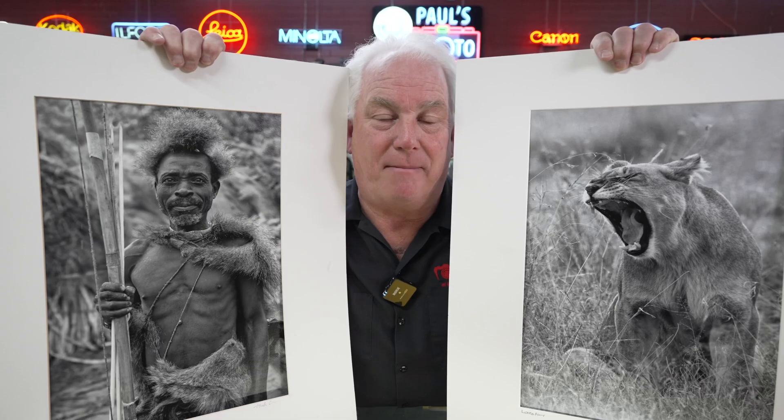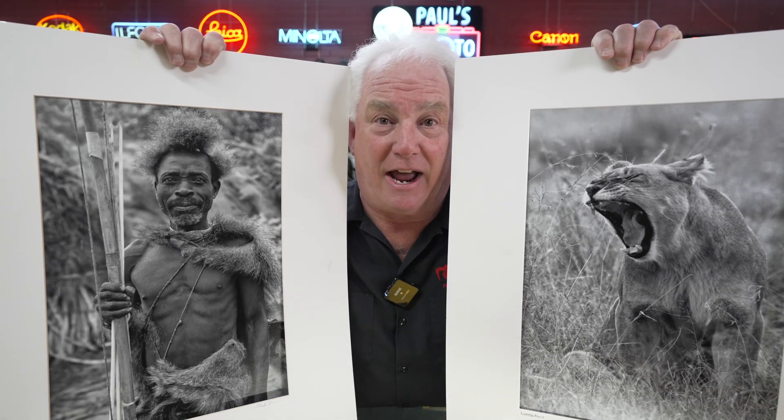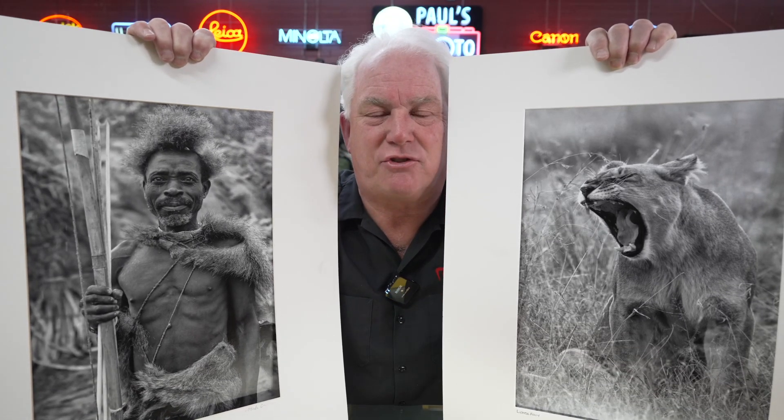We're celebrating our upcoming trips to Africa in July and August. If you want to sign up, go ahead and sign up. There are a couple spots left in each trip.